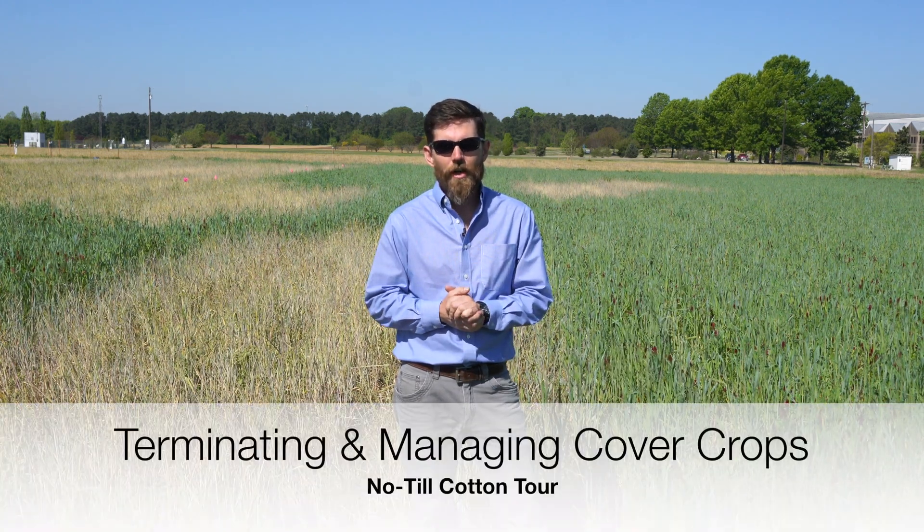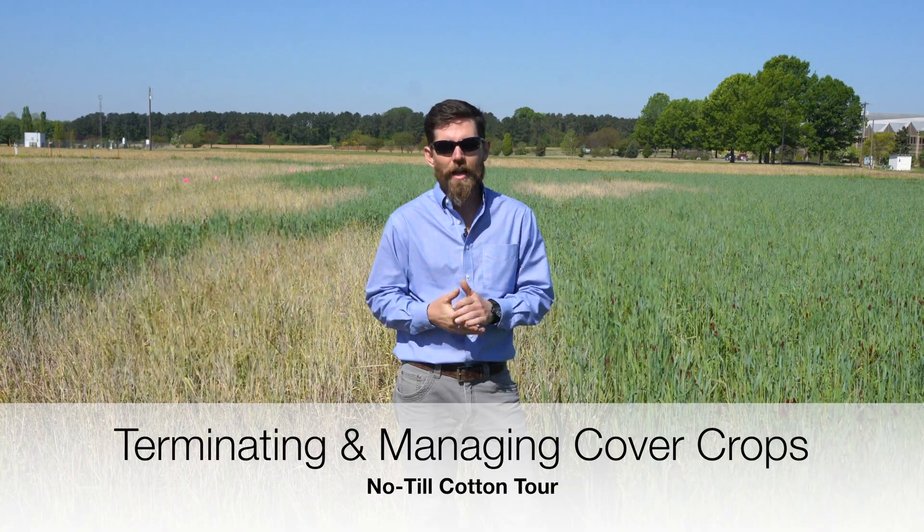My name is Tyson Raper. I'm the Cotton and Small Grain Specialist with the University of Tennessee. My no-till stop this year is going to focus on cover crops and managing cover crops in front of cotton.